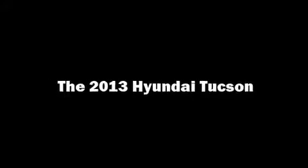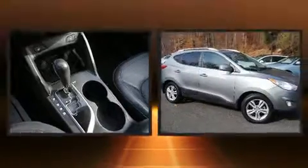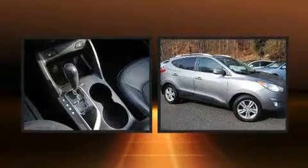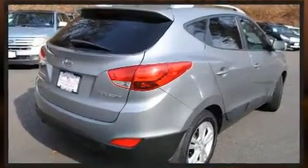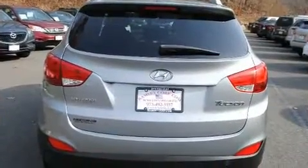Familiarize yourself with the 2013 Hyundai Tucson. It features a front-wheel drive platform, an automatic transmission, and a 2.4 liter 4-cylinder engine. All of the premium features expected of a Hyundai are offered, including adjustable headrests in all seating positions.